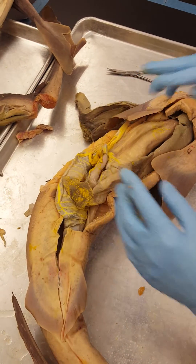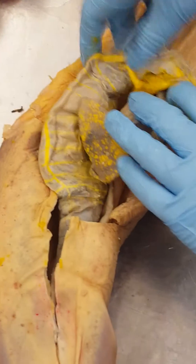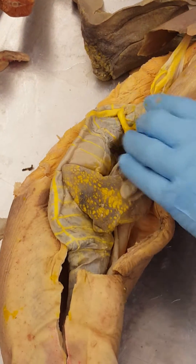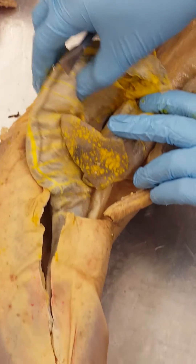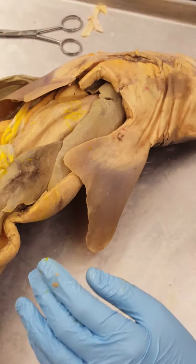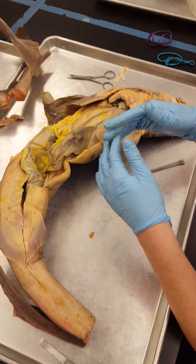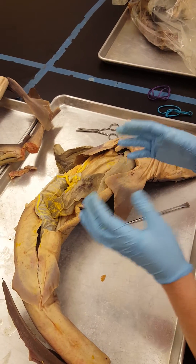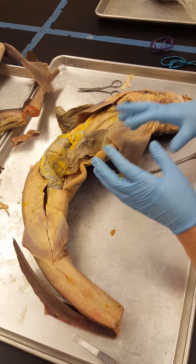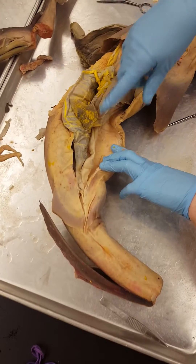The food then goes through what's called the pyloric sphincter, which is this muscle that expands to control the passage of food from the stomach into the duodenum of the small intestine. The duodenum is just the first portion of the small intestine. In a shark, the small intestine is actually called the spiral valve intestine because it makes spirals on the inside, though it is not nearly as long as ours.